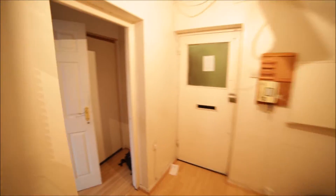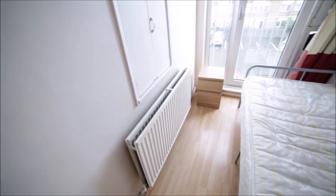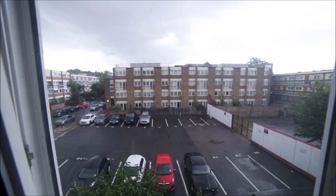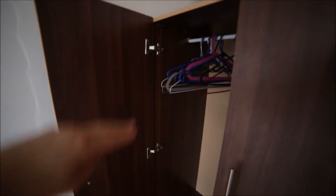Now we're going to room number one. Here we have an entrance door. Room number one is a single room with a single bed and a nice wooden floor, with a radiator on the side. We have a big balcony door with a view. Here we have a stand-alone wardrobe where you can store all your clothes, with some hangers inside and drawers underneath.